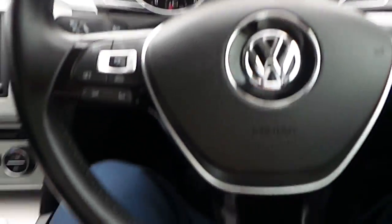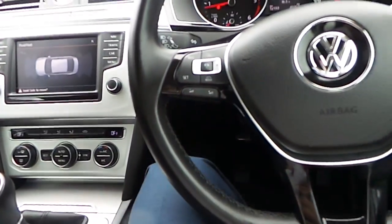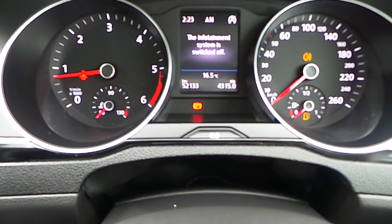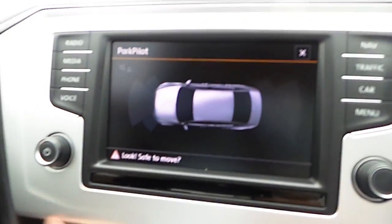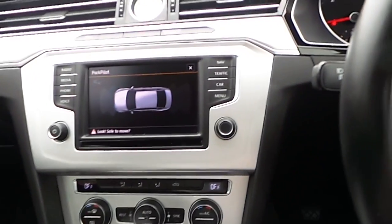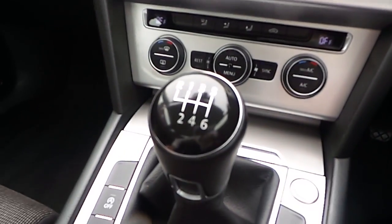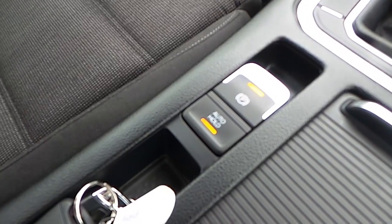As you can see you've got a multi-function steering wheel. You've got cruise control and also your volume controls. As you can see there's 52,000 kilometres on the clock. Nice aluminium look finish to the dash. The parking sensors are displayed up here. It's a six-speed manual, and it's also got hill hold and the electronic brake.